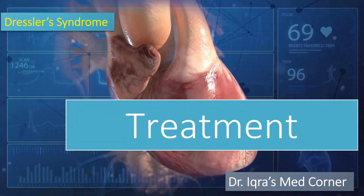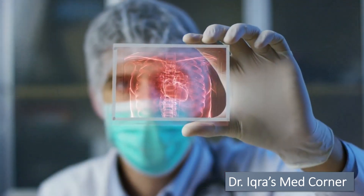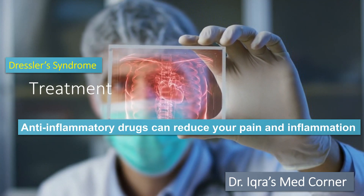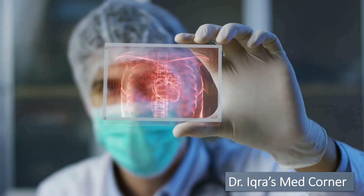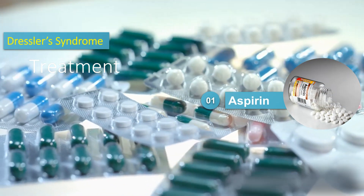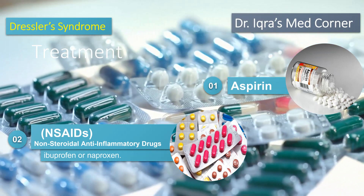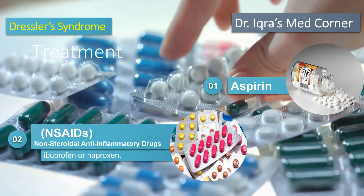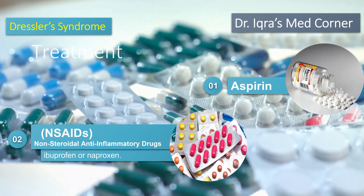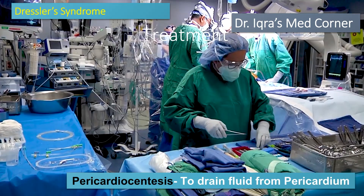Now we will look at the management and treatment protocol for Dressler syndrome. Since this is an inflammatory condition, anti-inflammatory drugs can reduce pain and inflammation. The main treatment is usually either aspirin or other non-steroidal anti-inflammatory drugs like ibuprofen and naproxen. For a severe case, your healthcare provider may perform a surgical procedure called pericardiocentesis.